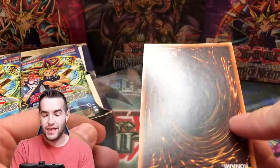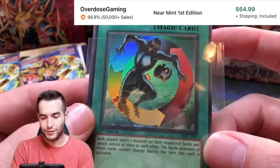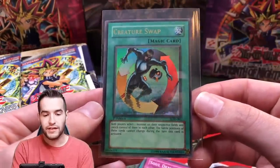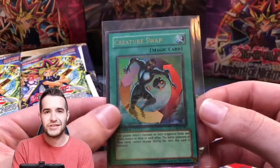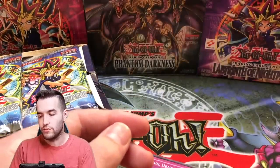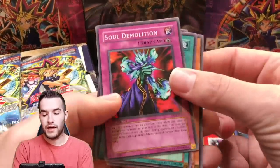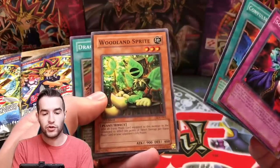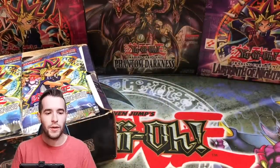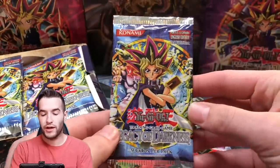First edition, look at that pull - Creature Swap! Pretty good card, mint condition. I think this is one of the lowest pop cards, like two or three in the whole set, which already has low pop. So it's pretty cool. Rest of the pack: Soul Demolition, Convulsion of Nature, Woodland Sprite, and Dragon's Gunfire. Already one pack in, ultra rare. It looks like we got a real box, guys!